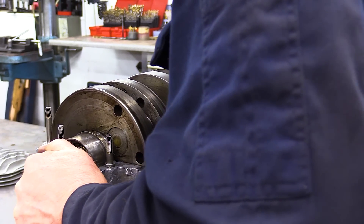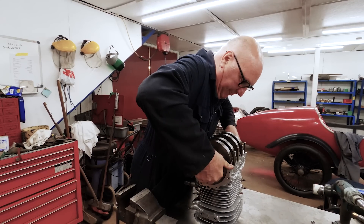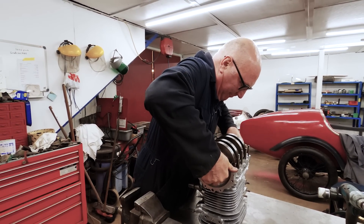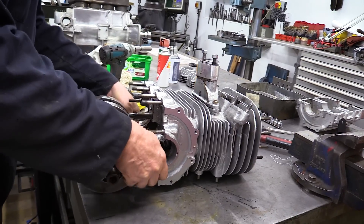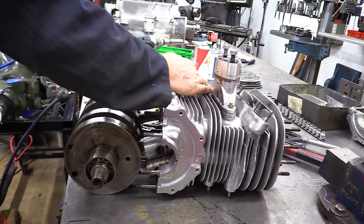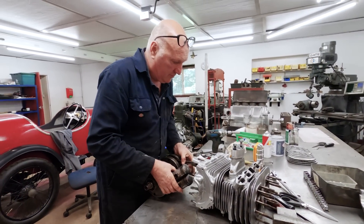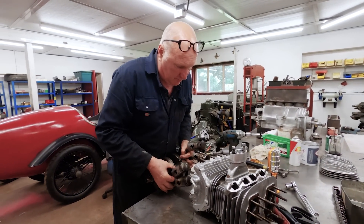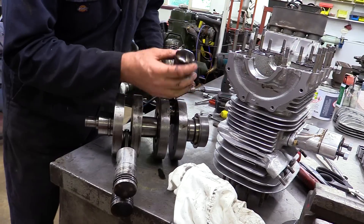We've wasted so much time working on this engine, and now the racing season has started there are loads of things for us to do. So we're going to leave it, and when we've got a bit more time we'll go back to it and see if we can get it running nicely. All your suggestions were really good — because virtually everything you said was true, so we did make a load of mistakes.